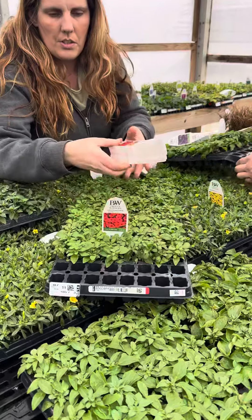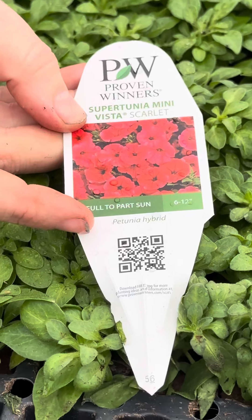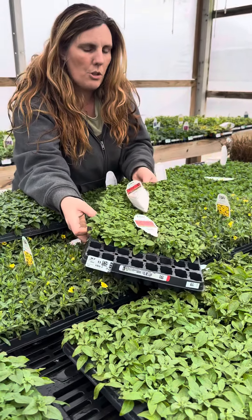And then this is a new one — they're calling it Mini Vista Scarlet. It's a nice bright red color. And this is a Supertunia, so it's going to be a really pretty trailing petunia that you don't have to pinch or pick back.